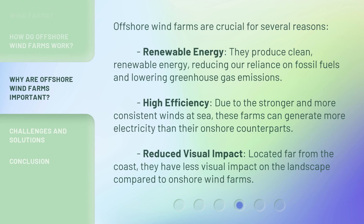Offshore wind farms are crucial for several reasons. First, renewable energy: they produce clean, renewable energy, reducing our reliance on fossil fuels and lowering greenhouse gas emissions. Second, high efficiency: due to the stronger and more consistent winds at sea, these farms can generate more electricity than their onshore counterparts.